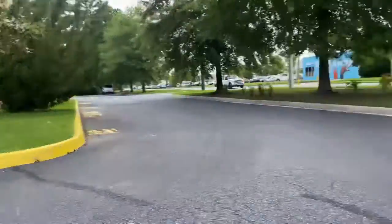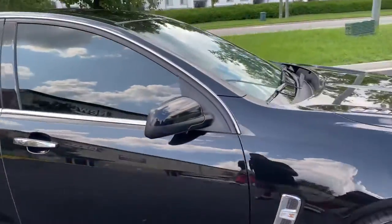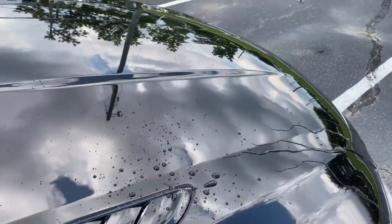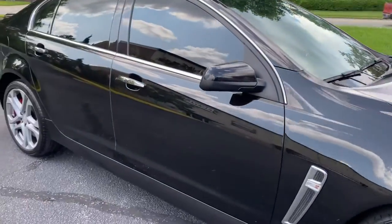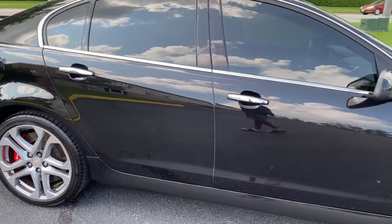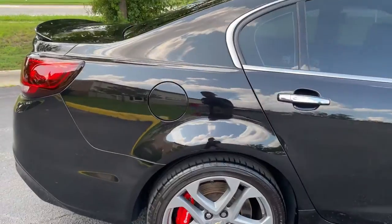What's that back there? Check this out — hydrophobic self-cleaning properties. Super duper glossy.